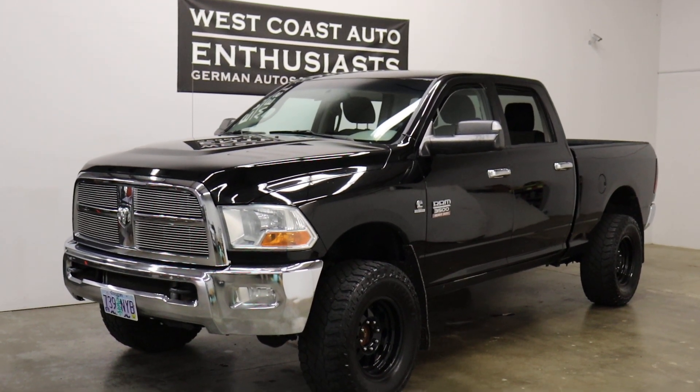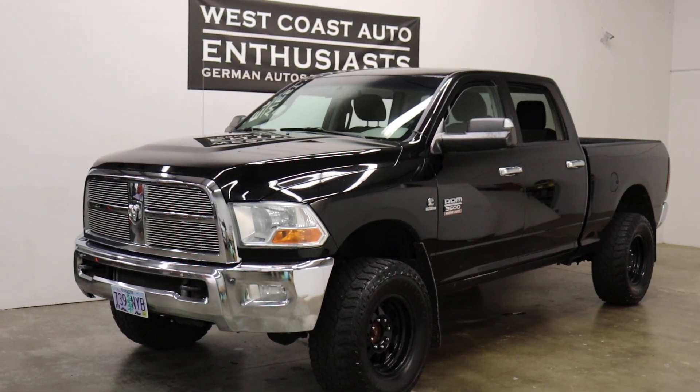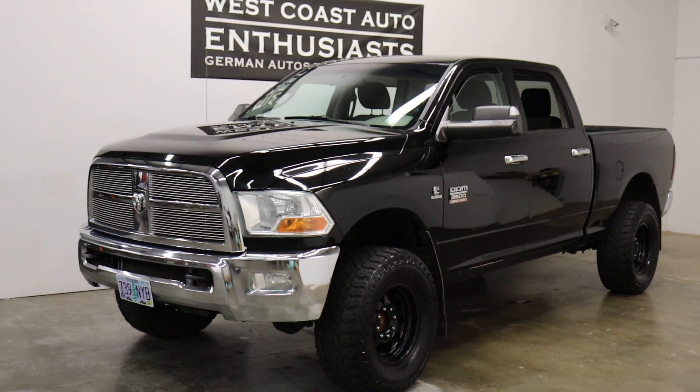Thank you for visiting West Coast Auto Enthusiast. Today we're featuring a 2012 Ram 3500 heavy-duty turbo diesel. It's got 168,000 miles on it. It's a clean title, clean Carfax.